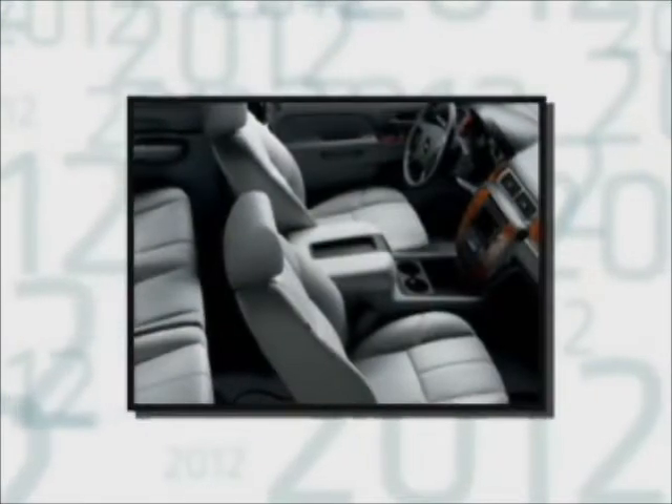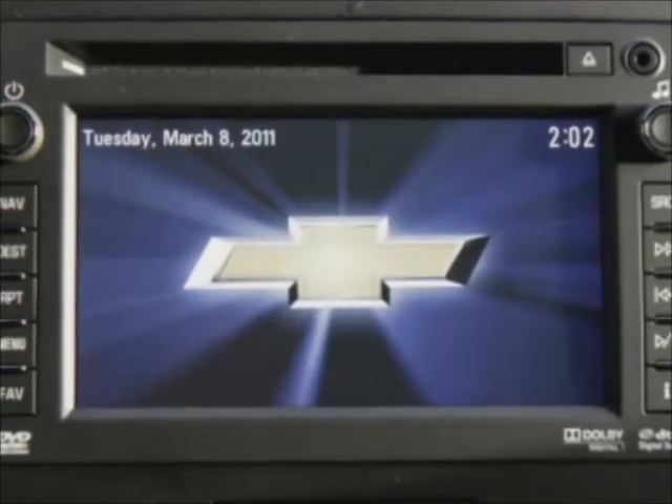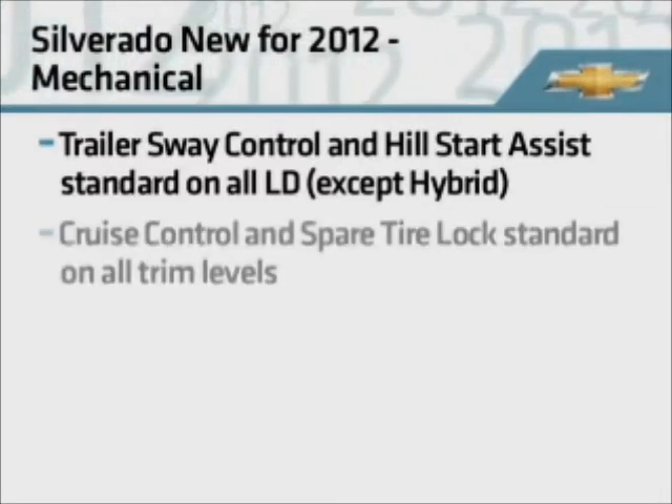Also, an option for heated and cooled seats has been added. There's also a new navigation radio, which will be discussed in this program. Mechanical items to note include trailer sway control and hill start assist, which are now standard on all light duty Silverados except hybrid.